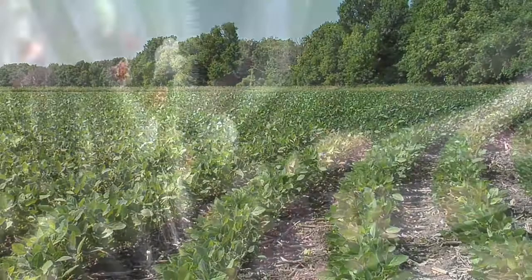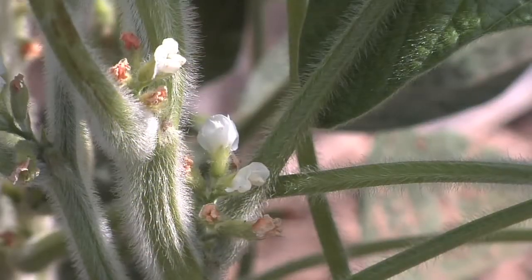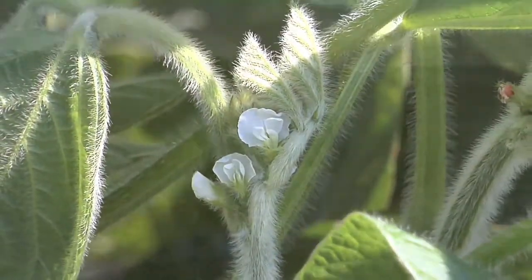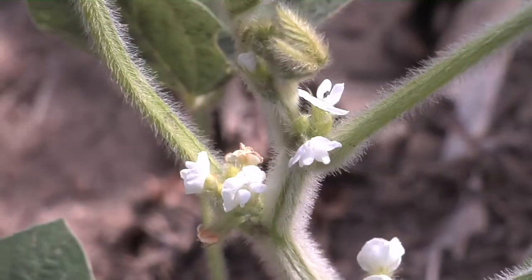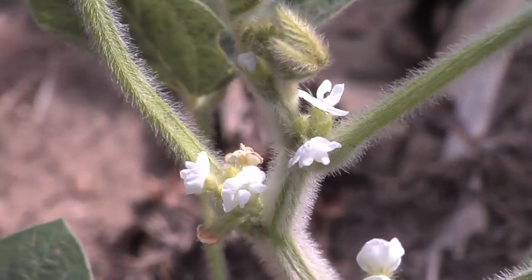Our next topic is soybeans. We wanted to talk about soybean flowering today — when do soybeans start to flower? We were talking earlier about how unpredictable things have been this year, how the weather's been a little funky and planting in some areas has been really delayed. But one thing is pretty predictable: at the end of June, the days start to get shorter, and that triggers soybean plants to start flowering in our part of the world.